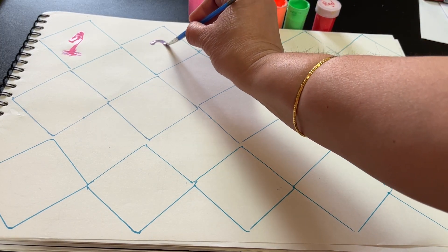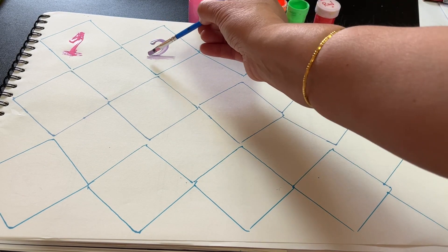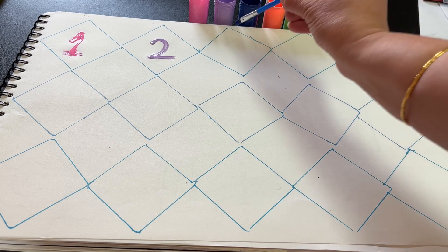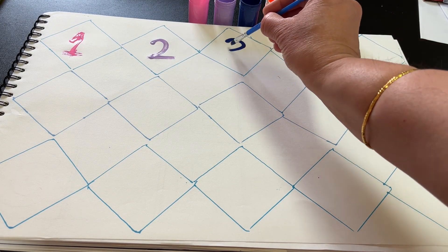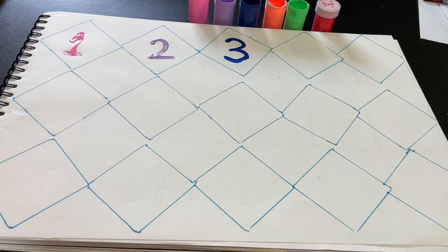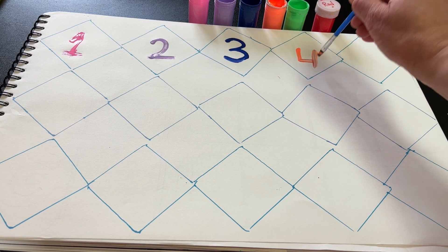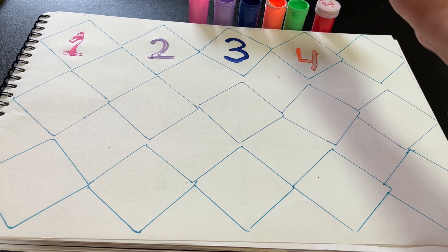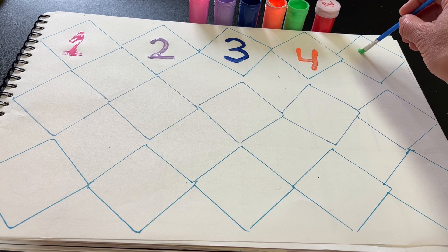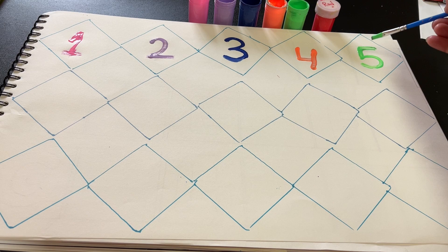Two. Number two. Three. Four. Five. Number five.